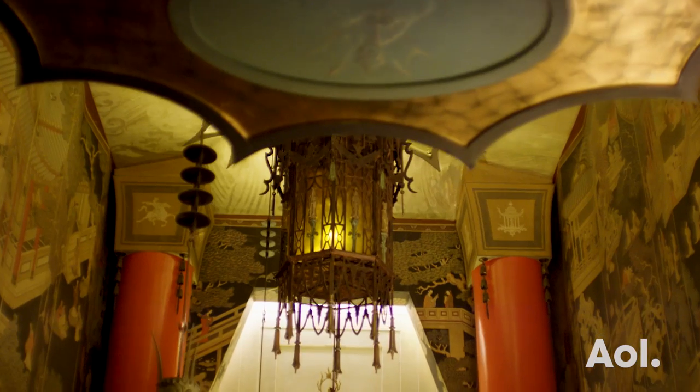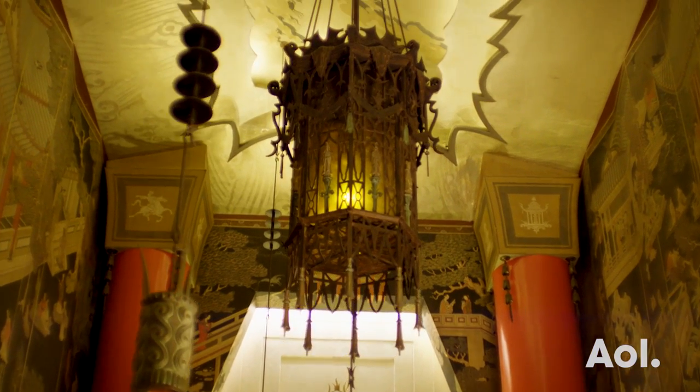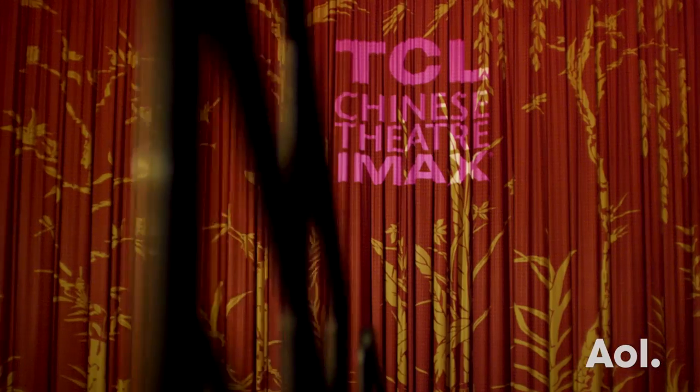There is never a day that goes by, whether we have a regular movie playing here or we're doing a big premiere, that I don't walk in and feel in total awe of the majesty and the beauty of this incredible theater.